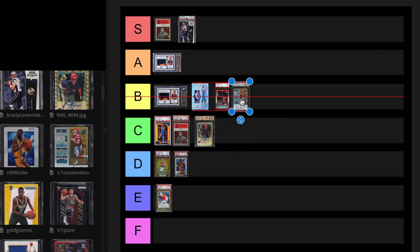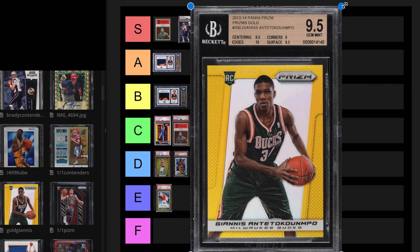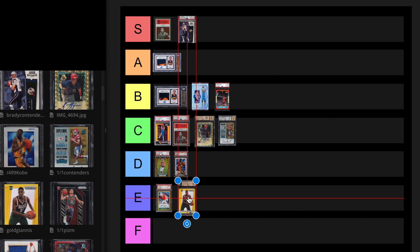Giannis Prism Gold, BGS 9.5. A PSA 9 recently sold on October 19th, 2023 for $60,000. A 9.5 could push the $100,000 mark. Giannis has a lot of potential to be top 10, maybe even top 7. I don't know if he could ever be top 5. I'm going to put this at an E for now.